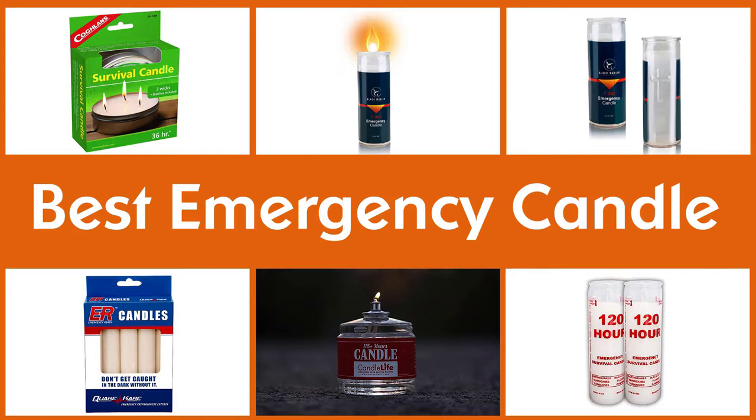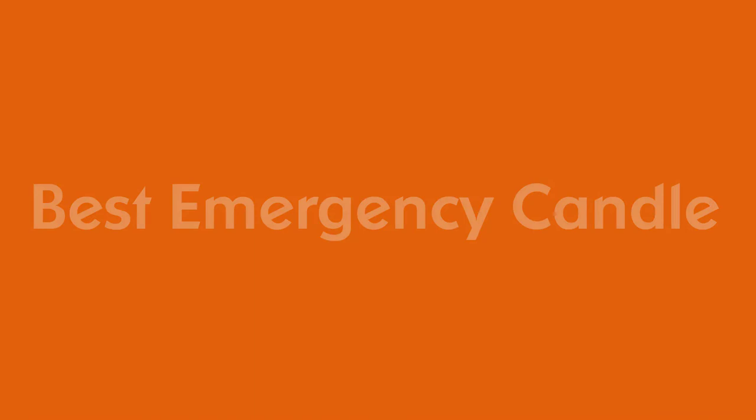Here are the five best emergency candles on the market to help you find the ones perfect for your location and likely disaster scenarios. Let's dive into the video.